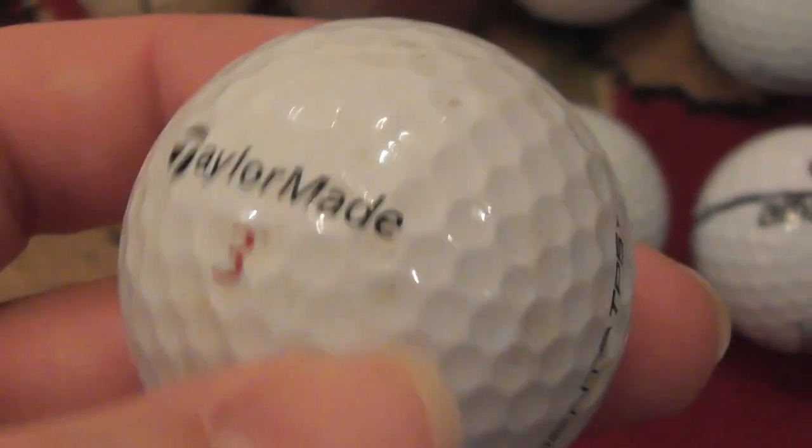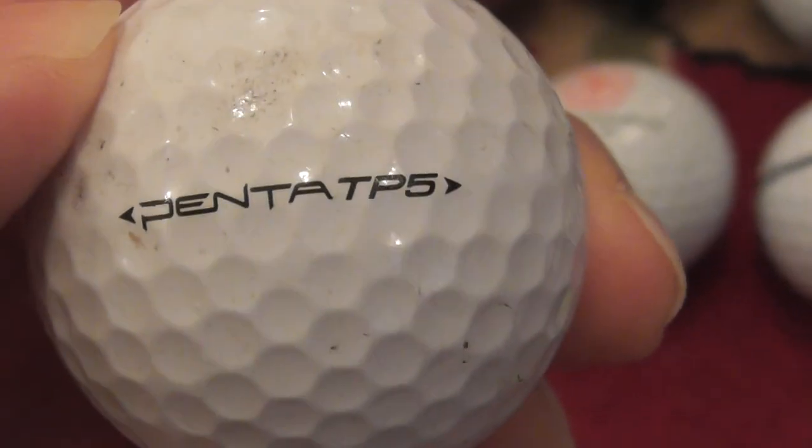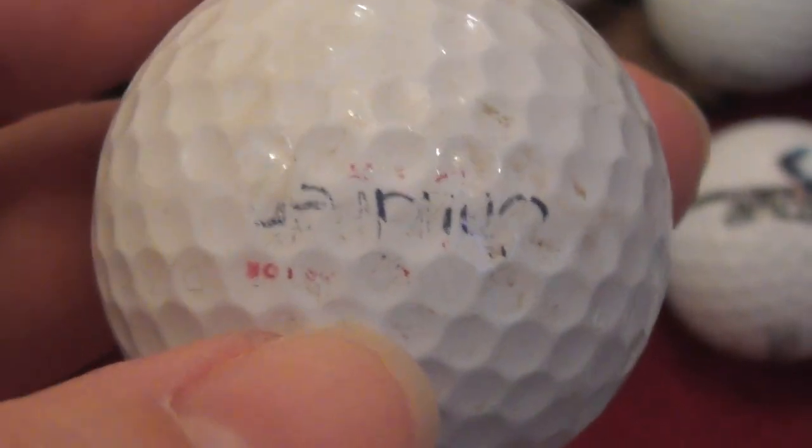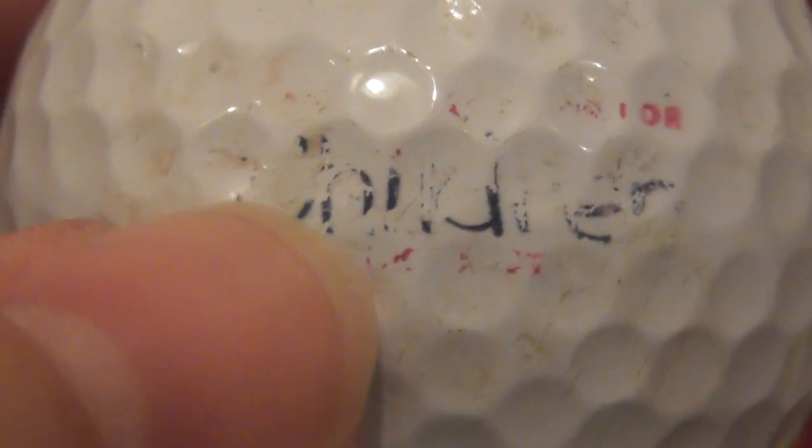Next, I almost missed this one as being a logo ball. It's a TaylorMade Penta TP5 — a slightly older ball. There's some kind of logo here but it's really hard to make out. I think the last three letters are I-O-R. It could be some kind of foreign language — something like J-O-I-R-D — and there was something written at the bottom but it's badly worn.